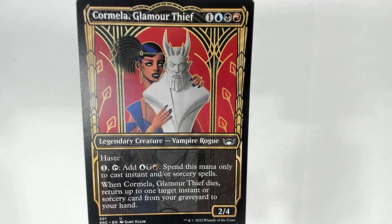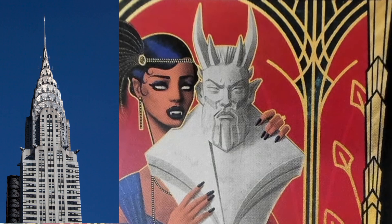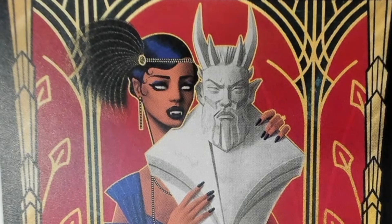All right, so for this first card, we have Cormella Glamour Thief. So what can you tell us about this one? If you look at the background, it's very stylized, and that's the style of Art Deco. Art Deco was the kind of style that became popular, sort of emerged in the United States around the 1920s, 1930s, and it's associated with geometric designs, straight lines — pictured like the Chrysler Building — very symmetrical, straight lines, rigid, but can also be kind of flowing. It's a distinct style.